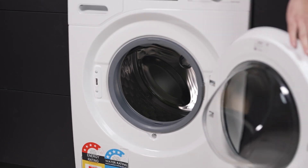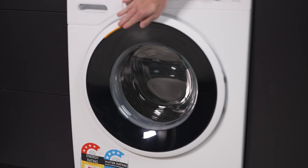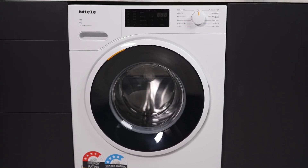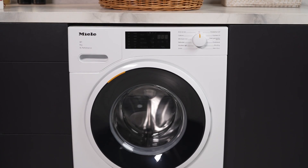Don't wait any longer to upgrade your laundry routine with this Miele 9kg washing machine. Enjoy the perfect combination of performance, convenience and style in one sleek appliance.